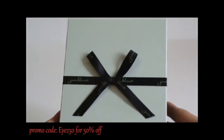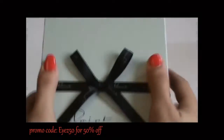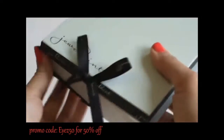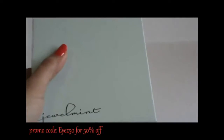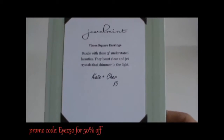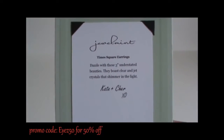I received some jewelry from Jewel Mint. This is what the package looks like. Each package has a little note, each box.